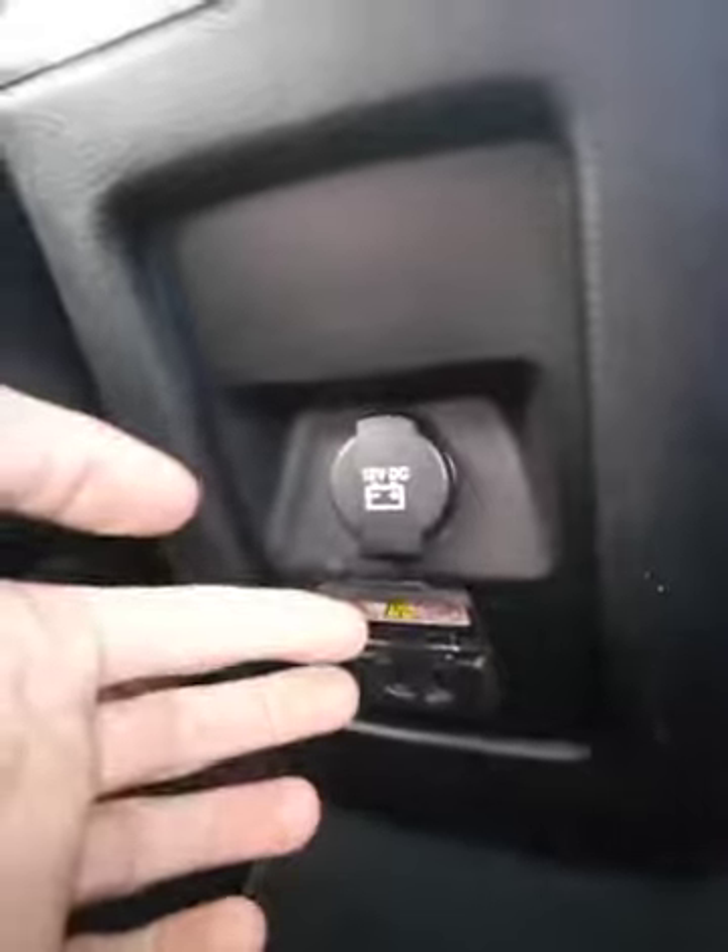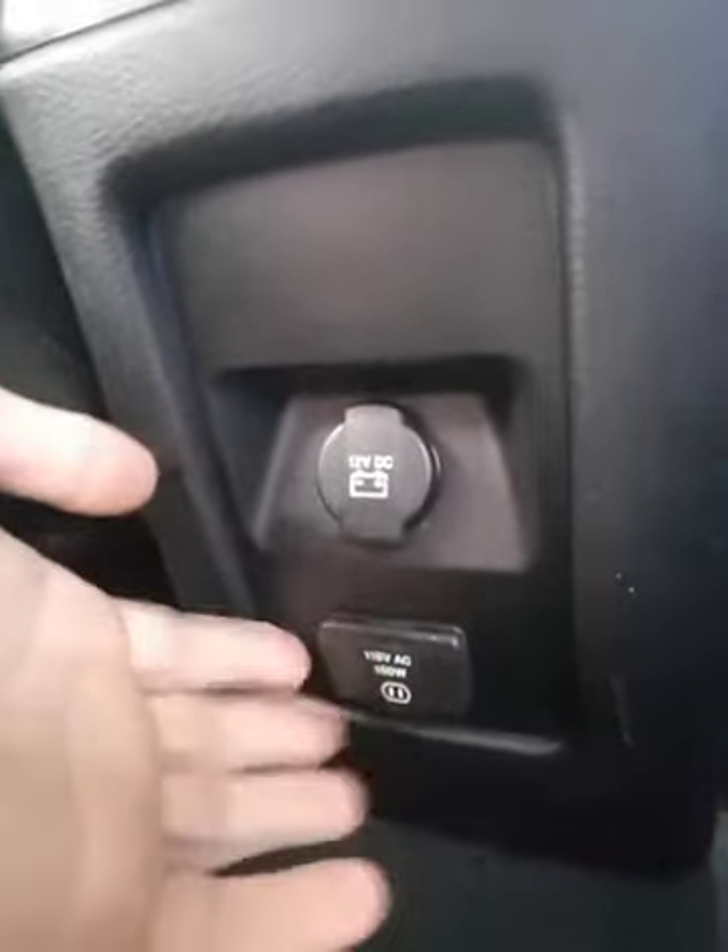Back seat passengers will have their own climate controls and even a 115 volt power outlet. So if you have kids, they'll be able to charge their laptops, iPads, whatever — better for keeping them entertained. There are cup holders back here as well. And to get to the sixth and seventh seat is as easy as this — just one hand right here and push the whole thing up, and there you go. How easy is that?